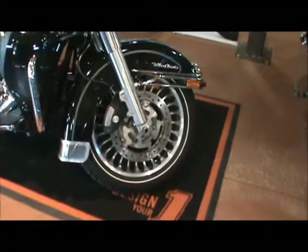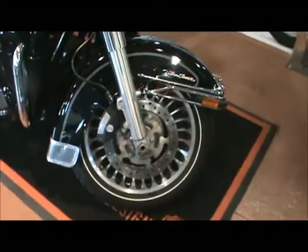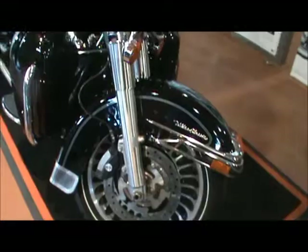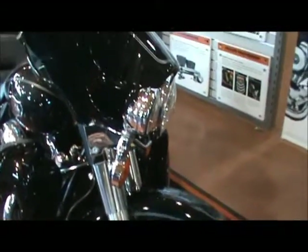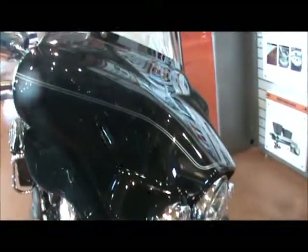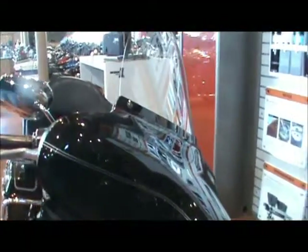Ultra Classics feature a mag wheel, standard with dual front disc brake. This bike is vivid black. You'll see a full batwing fairing on the front with a tall windshield and wind deflectors.